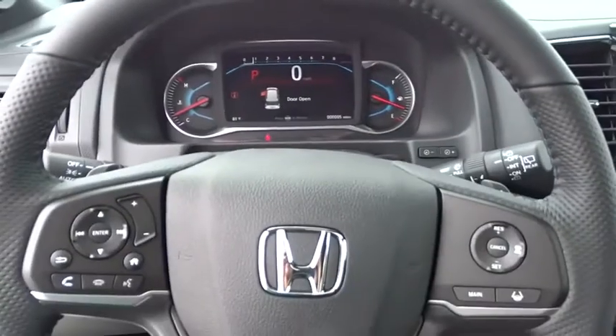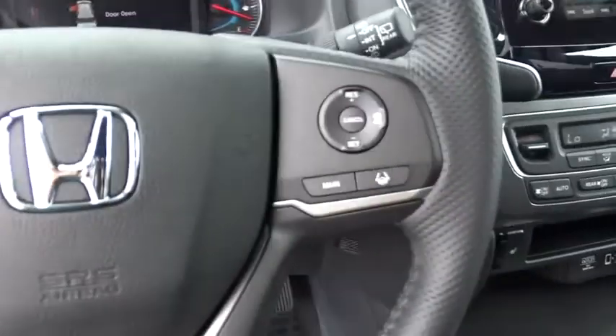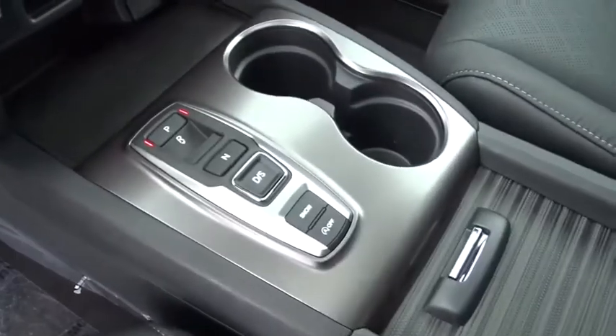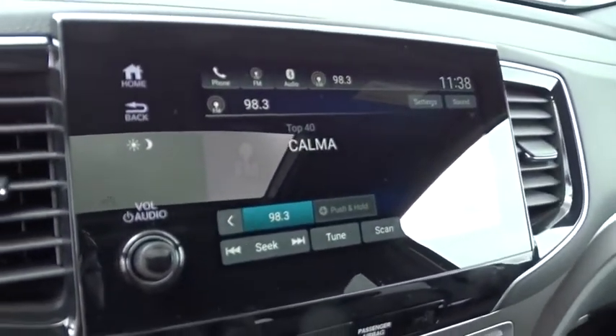Leather seats, tachometer, heated passenger seat, head-up display, driver memory seats, power heated outside mirrors, remote window operation. This vehicle offers reliability and good looks at a great price.